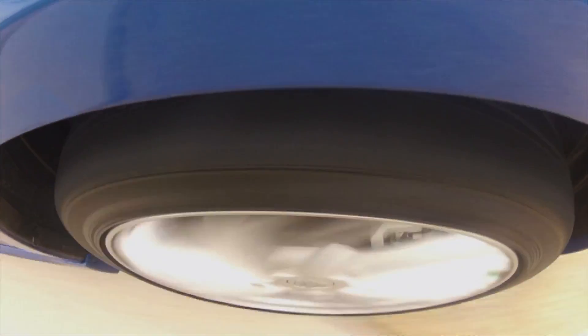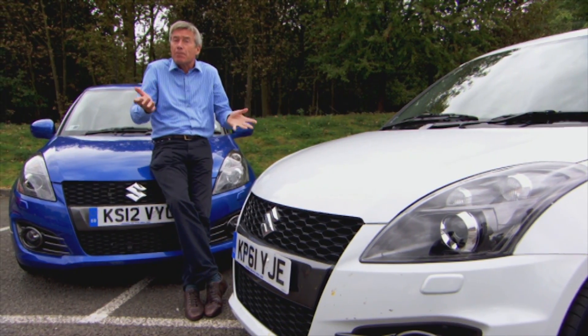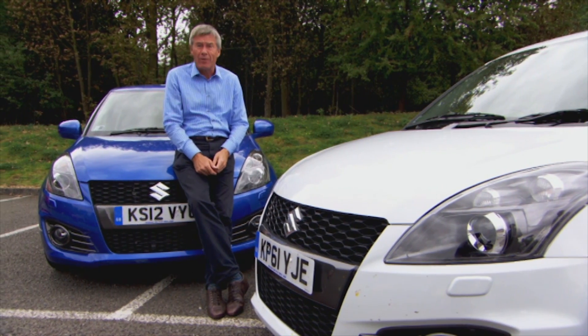While nitrogen might keep the tyre inflated for longer, it's not something to recommend for normal drivers. In any case, it won't prevent slow punctures. And if you're not checking your pressures regularly, you shouldn't be on the road at all.